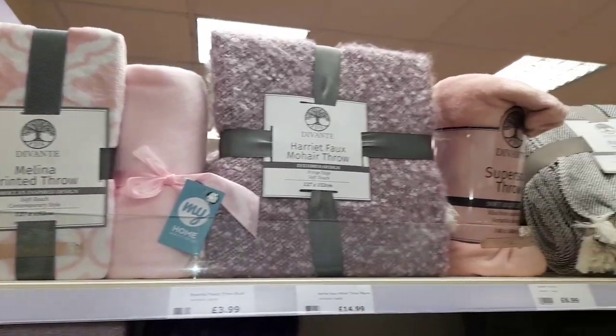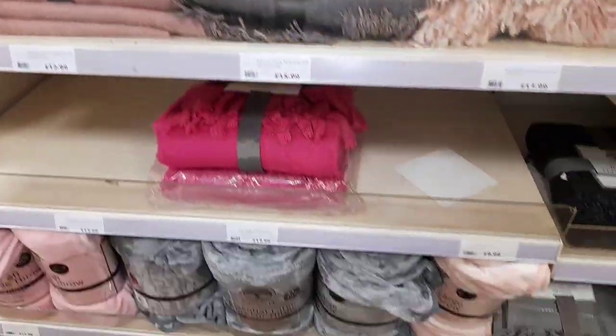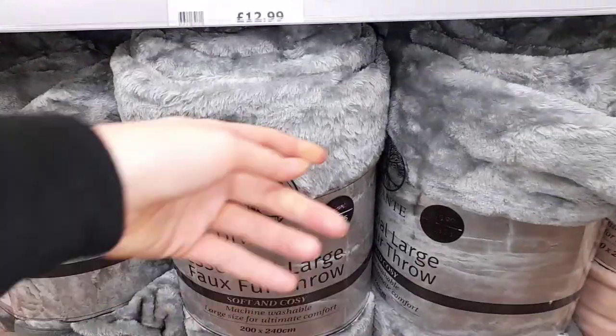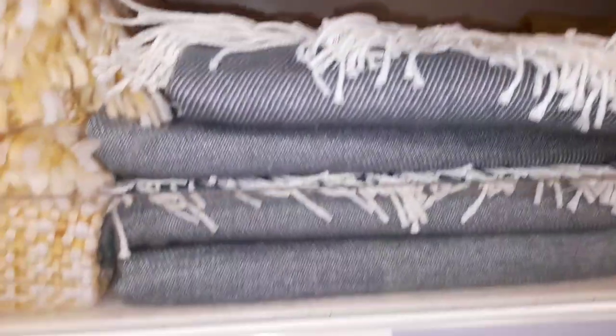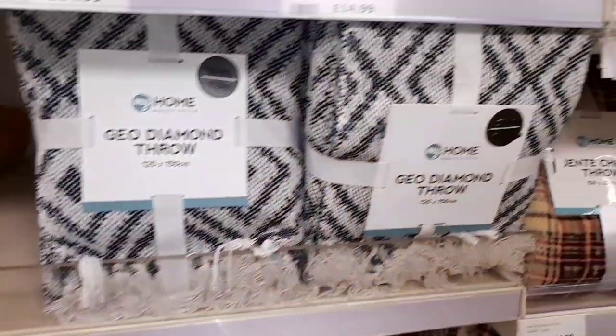Moving on to some bedding and some linen kind of items, here are some blankets. Now I absolutely love a good throw — especially over like a sofa or a chair etc, it can really make a room look so much better. So here are some beautiful cloth throws for you. I love this mustard and grey one — how much was this one? £14.99, so you can't really go wrong. The Geo Diamond one as well, beautiful, absolutely love that.